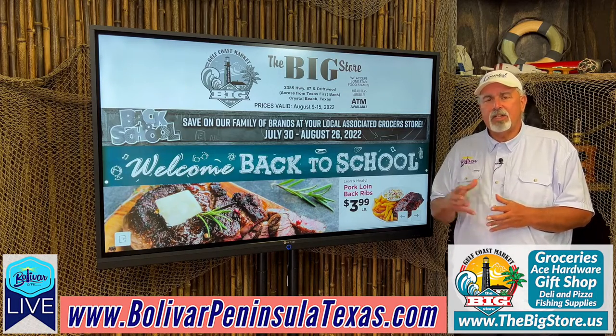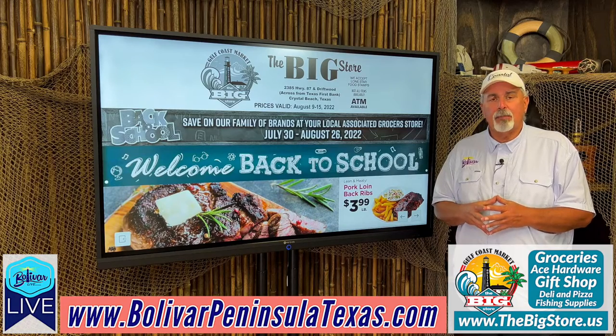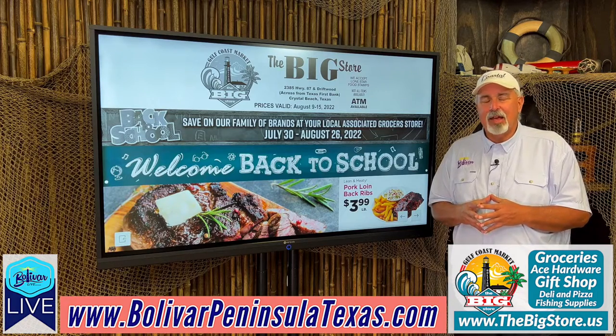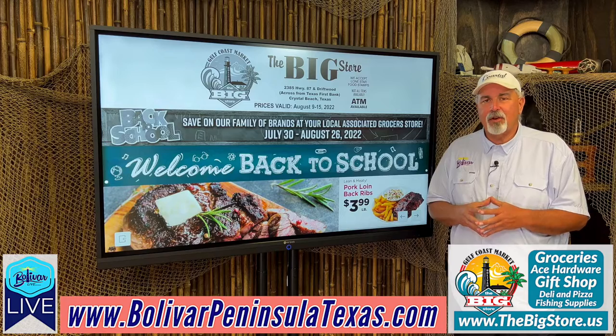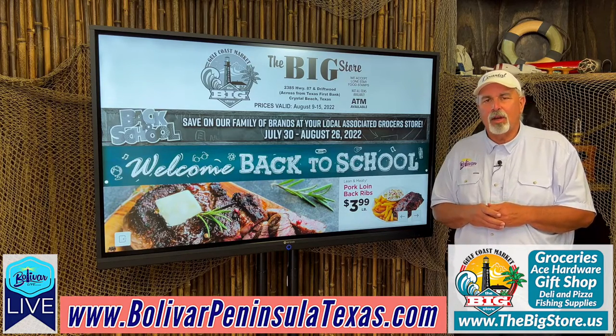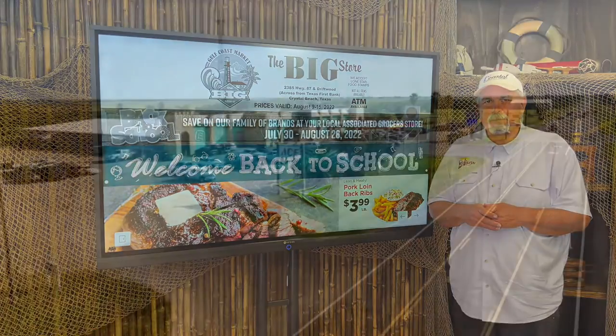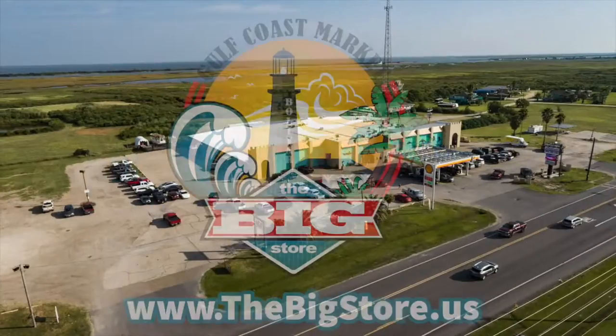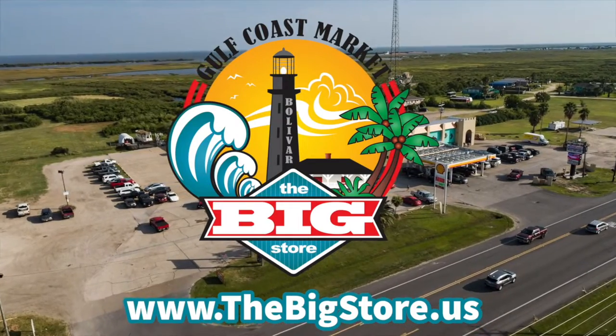For more information, go to their website. Remember, shop local at Gulf Coast Market. Don't worry about your groceries if you're coming down — we have all you need here. Until next time, I'm David with Bolivar Live. Y'all have a great day, great week. Come see us, shop local, shop the big store. God bless and bye-bye. The big store is located at 2385 Highway 87 in Crystal Beach, Texas on Bolivar Peninsula.